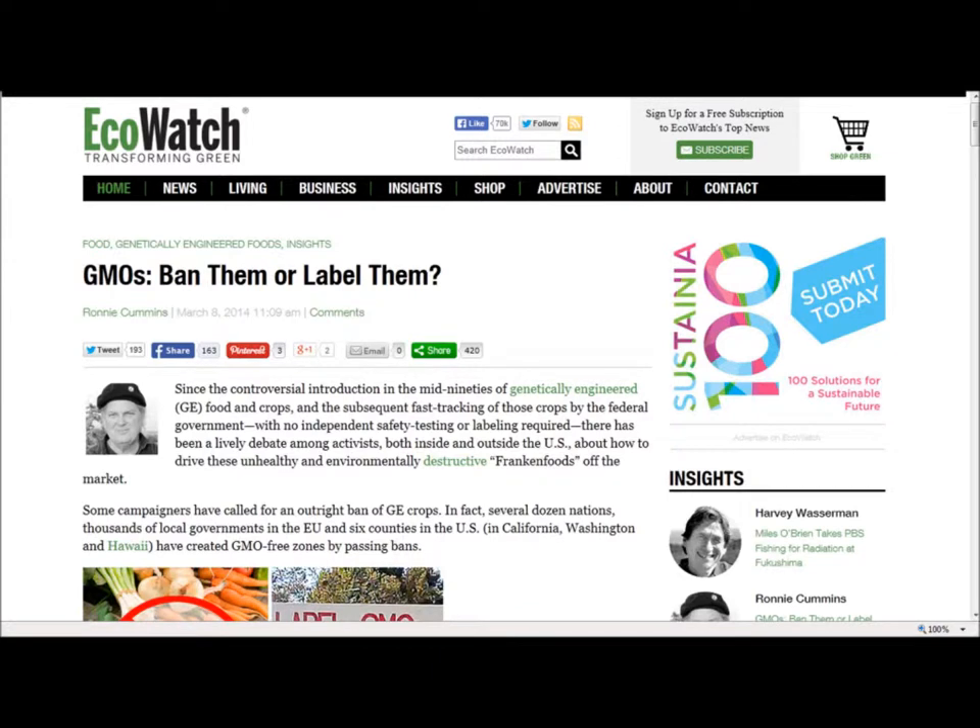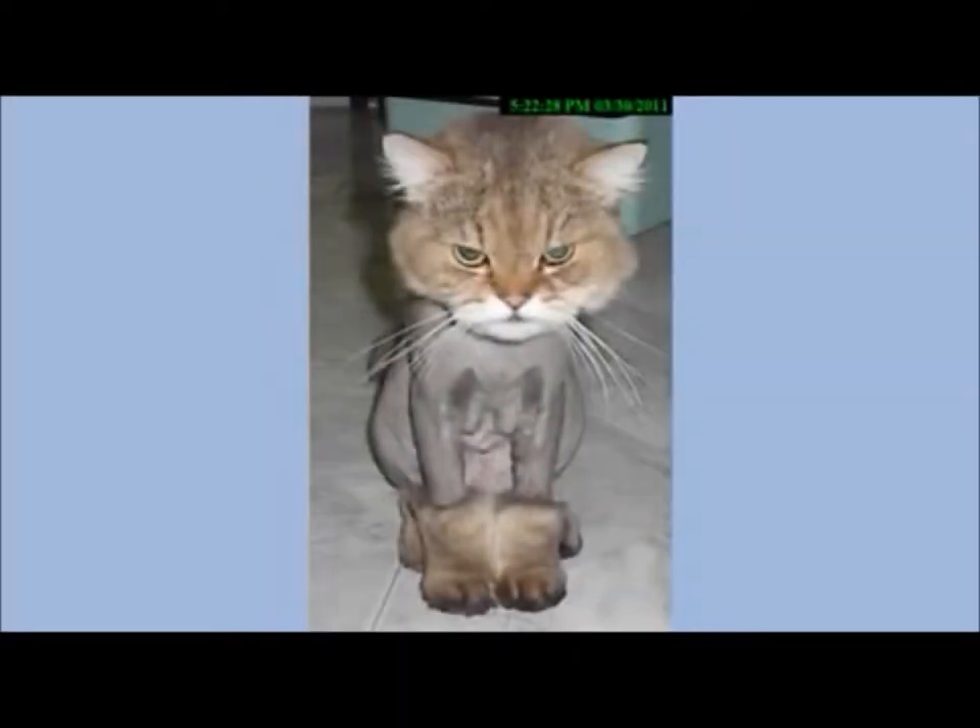Ecowatch.com: 'GMOs — Ban Them or Label Them.' Since the controversial introduction of genetically engineered food and crops in the mid-90s, and the subsequent fast-tracking of those crops by the federal government with no independent safety testing or labeling required, there has been a lively debate among activists both inside and outside the U.S. on how to drive these unhealthy and environmentally destructive frankenfoods off the market.